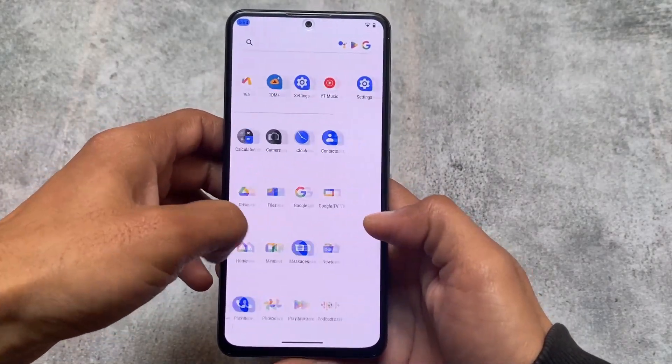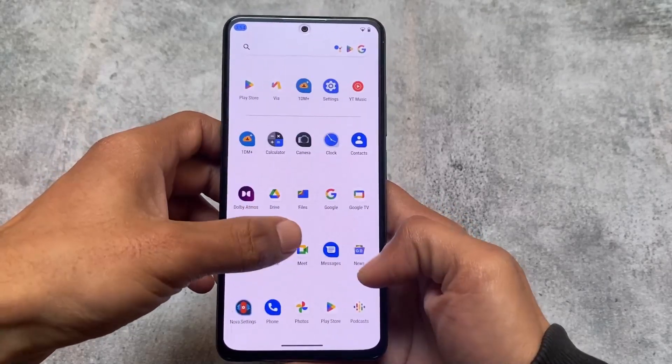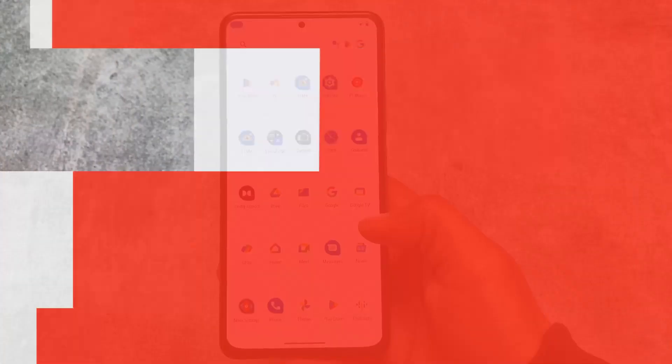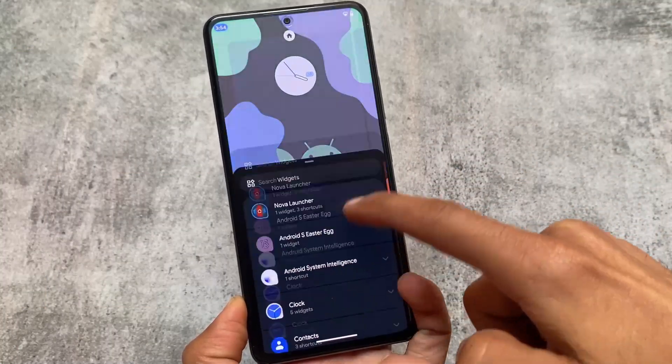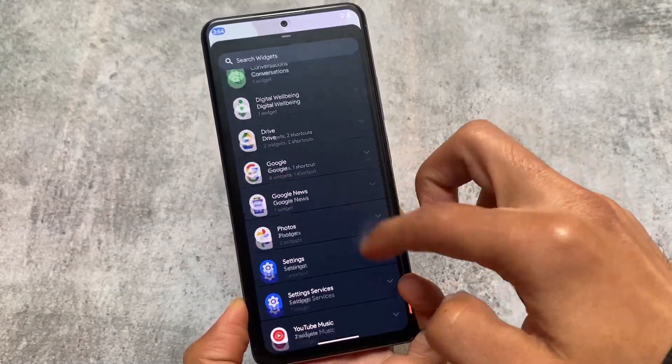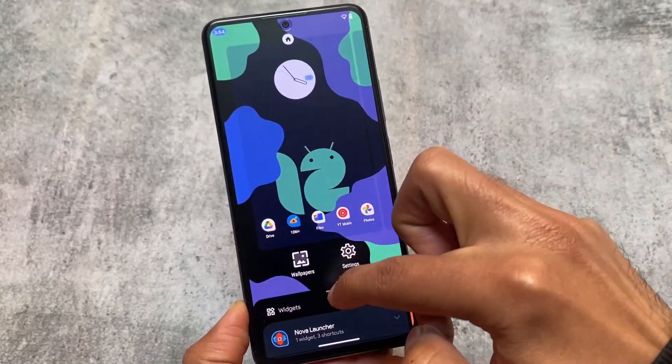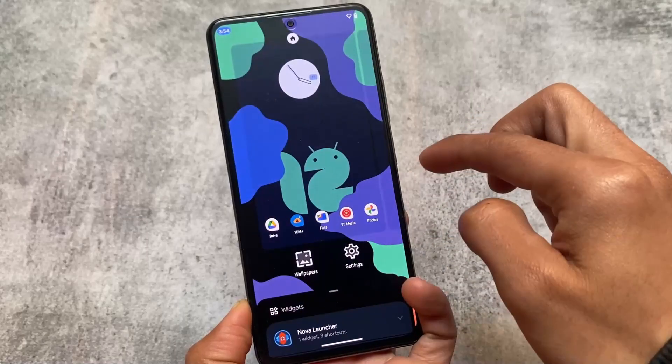I'm talking about Nova Launcher and why you should use it, because Nova Launcher is one of the best launchers out there in terms of customizations and features. This launcher brings you a lot more — it has all the new features, all the old features, and a lot of extra things on top of that.